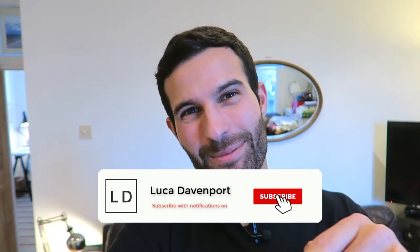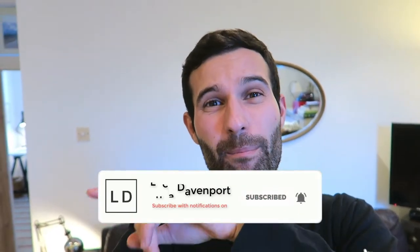If this is the kind of content you're interested in — whether you're an Amazon seller or interested in Amazon FBA — hit that subscribe button and make sure you've got the bell icon turned on so you get notified for all future videos. Let's get straight into it.